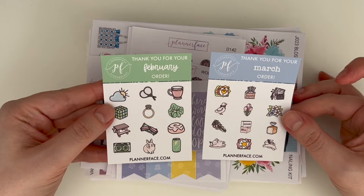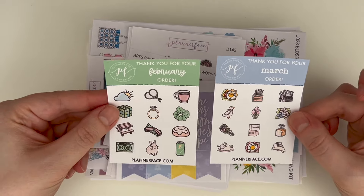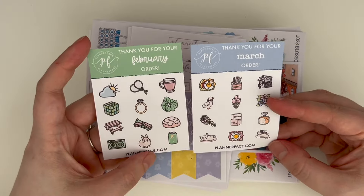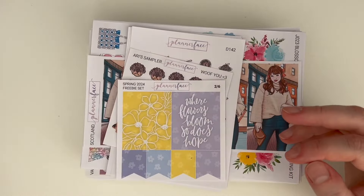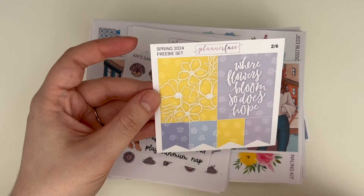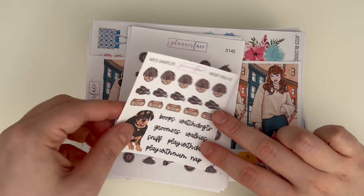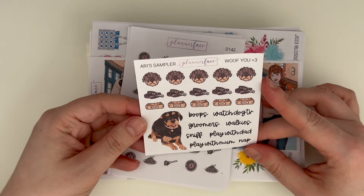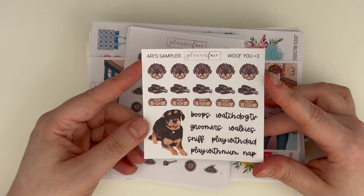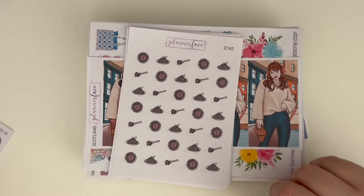First up, we've got the February and March order freebies. By the time you order it'll be different freebies, but I like to show them because they're so cute — there are so many bunny ones. We also have the spring number two freebie, and this color combo is everything. If you put in a little 'boop to my bestie Ari' or a little 'hello,' you can get a specific Ari freebie as well.